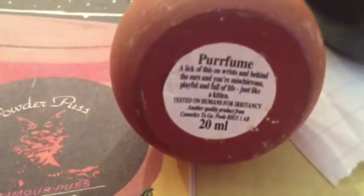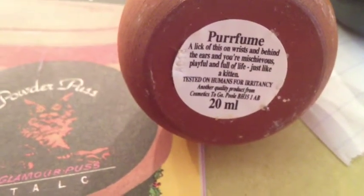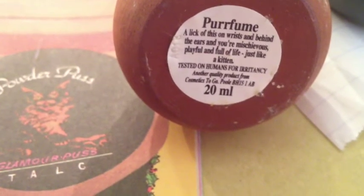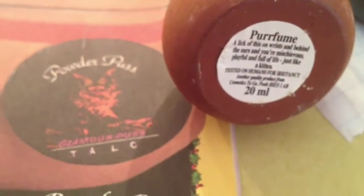The Glamour Puss perfume has some ylang ylang. It's made with rose flowers, ylang ylang, and honey. It just smells so very good.